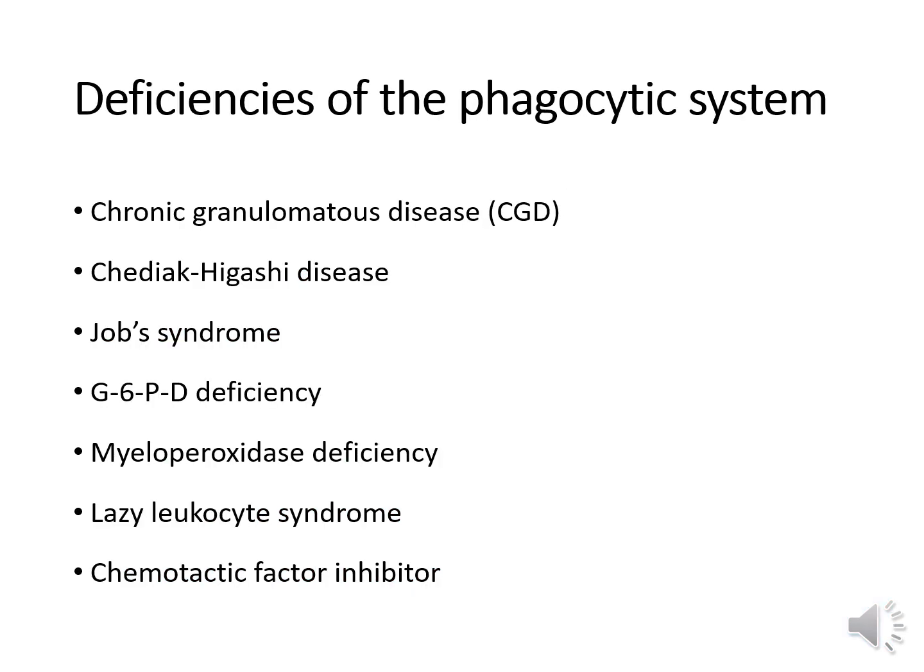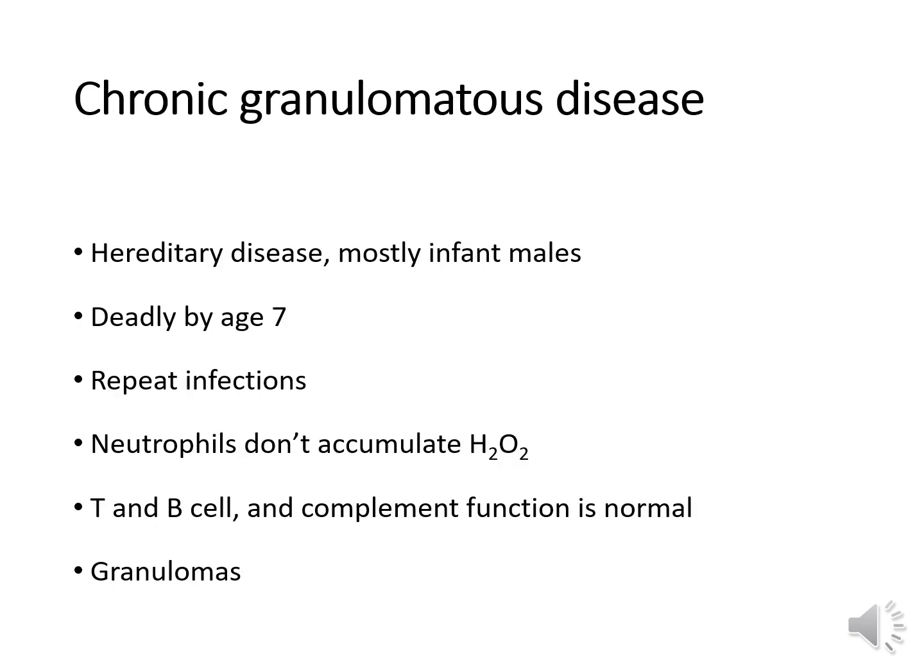Now for the deficiencies of the phagocytic system that lead to different diseases. Chronic granulomatous disease is the result of a congenital condition including an inability to produce hydrogen peroxide in white cells. It's a hereditary disease mostly found in infant males and is usually deadly by the age of 7. People with this disease have repeat infections of enterics, Staphylococcus, and yeast. The organisms are actually engulfed but not killed due to a lack of hydrogen peroxide. T and B cells and complement function are all normal, but granulomas form from macrophages surrounding sites of infection.